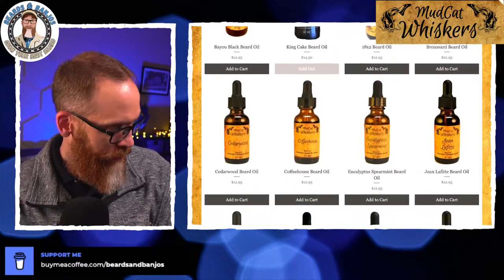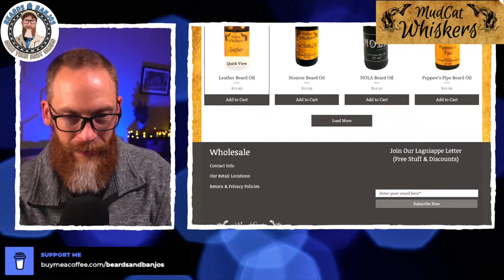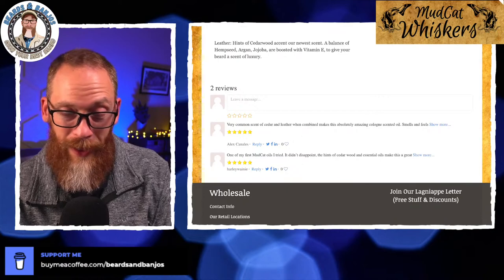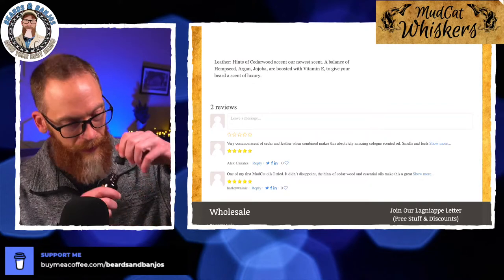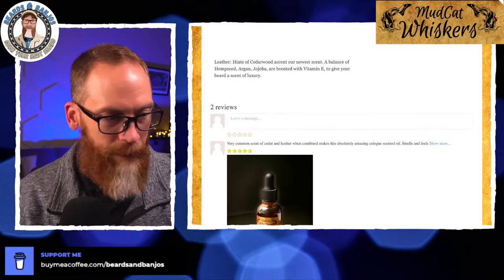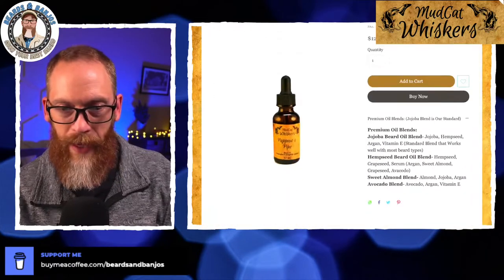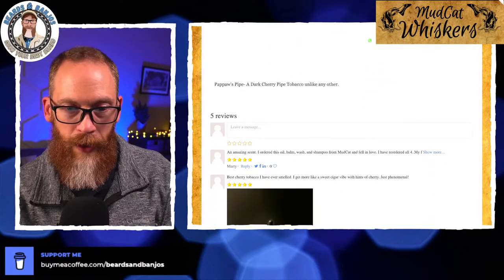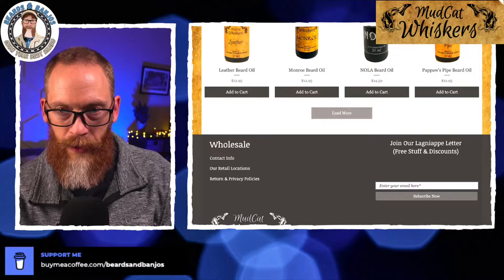I can't wait to try these. There's the leather — hints of cedarwood, which I love. It's described as their newest scent — so it's more like a cedar leather cologne, which is what you get out of that. And then Pawpaw's Pipe: cherry, dark cherry, pipe tobacco — unlike any other. Very cool stuff guys.